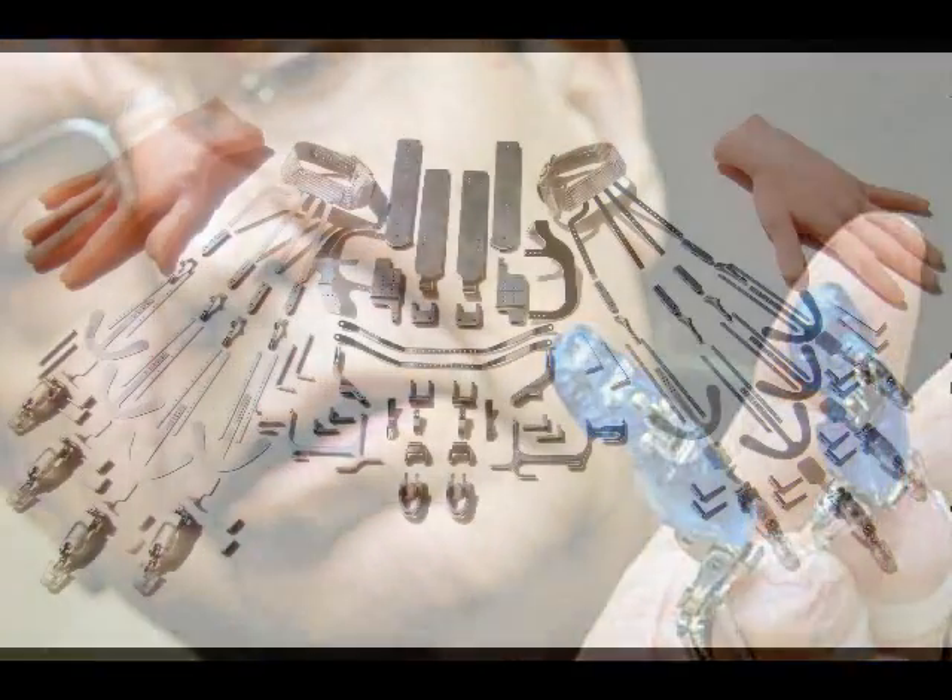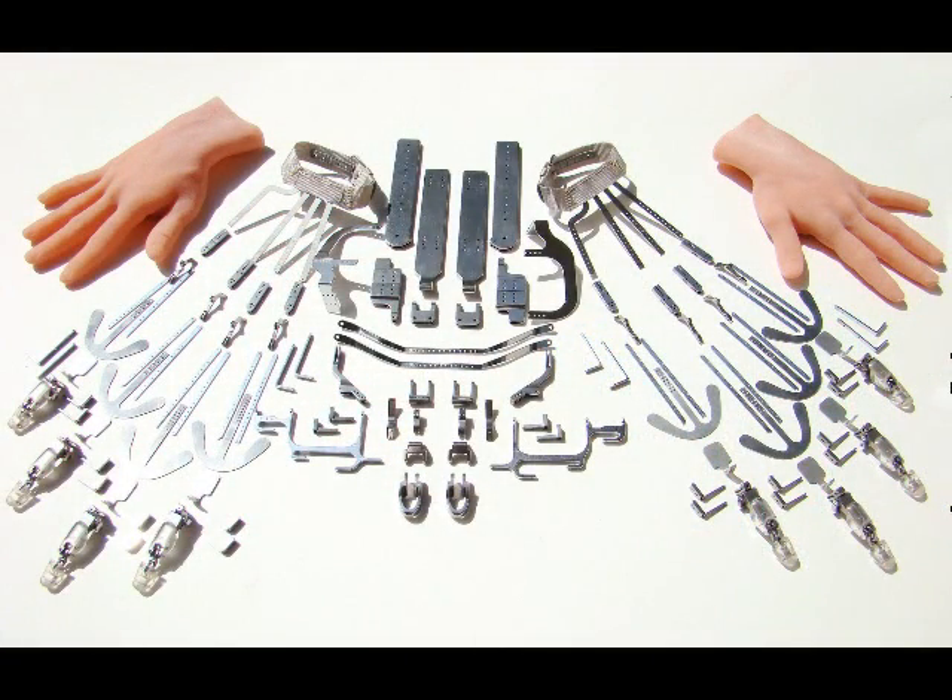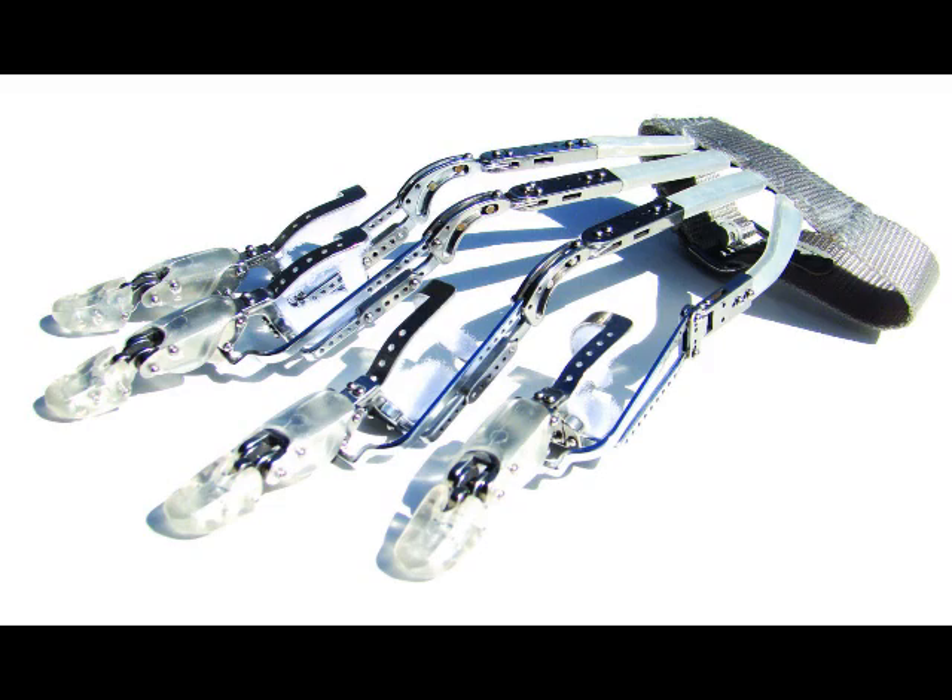I have developed an erector set of parts, so to speak, that can be assembled into more than 500 configurations of assemblies, thereby enabling us to replace from 1 through 10 missing fingers lost at any length. I am proud to have developed the world's first functional artificial finger for amputees.